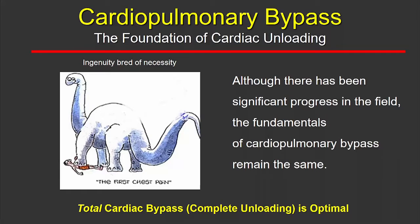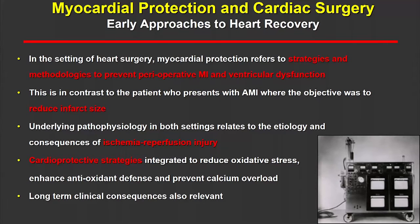Historically, I like to refer to cardiac surgeons as the original unloaders. The development of cardiopulmonary bypass, born out of the need to operate on the heart, was really the foundation of cardiac unloading. Although perfusion techniques have evolved, the fundamental that has not changed is that total cardiac bypass — complete unloading — is still the optimal setting. Early on, the main goal was oxygenation, and cardioprotection was secondary, but it became very real that cardioprotection was something we needed to pay attention to.